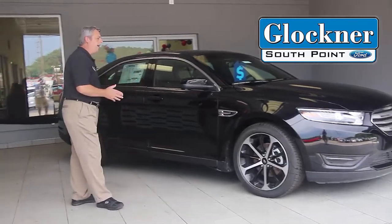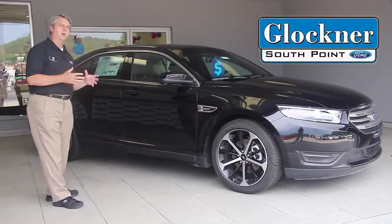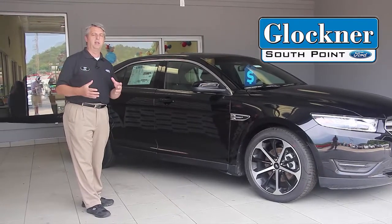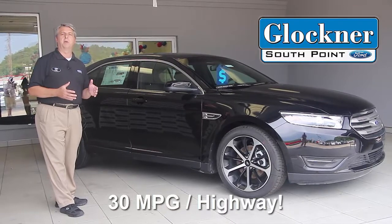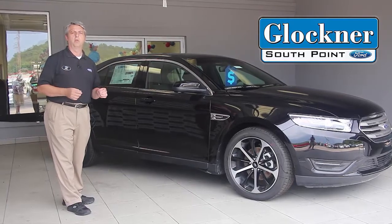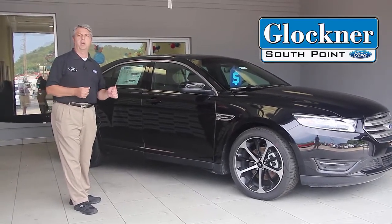You have three engine choices available. You have a 3.5 liter V6, there's also a 2.0 four-cylinder EcoBoost engine which delivers performance and fuel mileage — it's one of the few full-size cars that gets 30 miles per gallon on the highway. You also have an available 3.5 liter twin turbo EcoBoost engine that's available in the Taurus SHO.